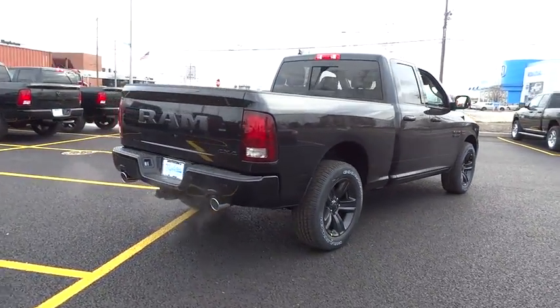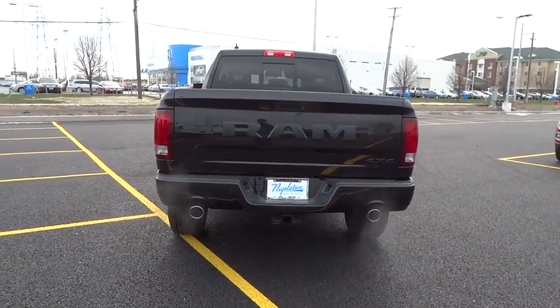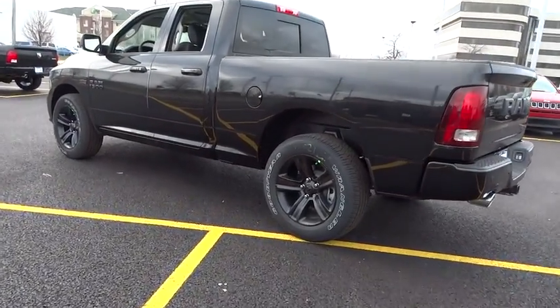Fog lights, heated steering wheel, compass, trip computer, rear window defroster, tachometer. This vehicle offers reliability and good looks at a great price, so come in and take a test drive today.